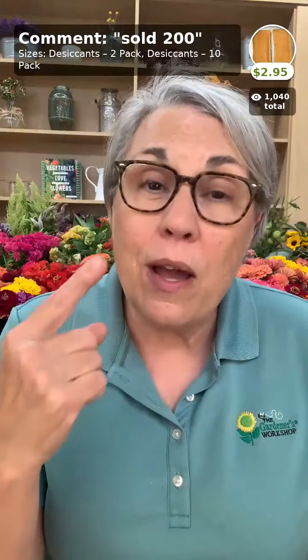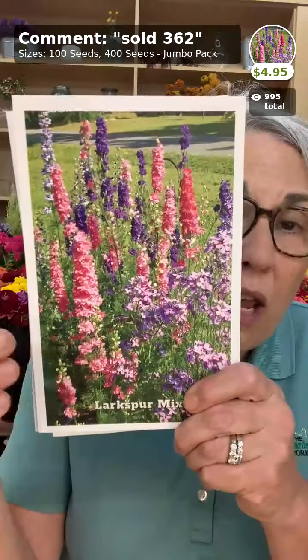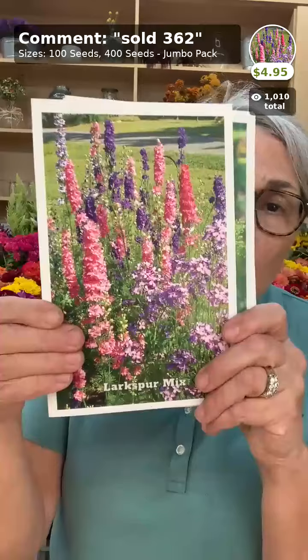A note: on our seed packets it'll say 'start indoors' or 'direct sow' — I always list the easiest method first, so there are more cool flowers out there, but I start some indoors because I find it more successful. First up: larkspur, one of the most beautiful flowers to grow. It is direct sown, and we have several specialty colors in the app. Larkspur is known as the Southerner's delphinium and grows really well when fall planted. Next is dill bouquet — yes you can eat it, but it also has a great vase life, growing over six feet tall in my garden with a beautiful bloom.